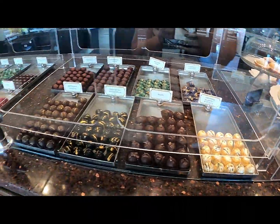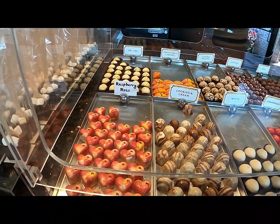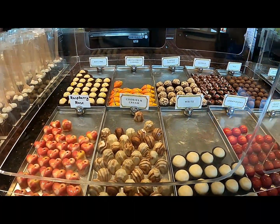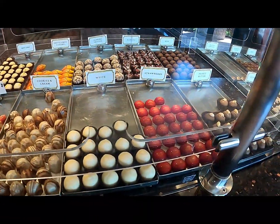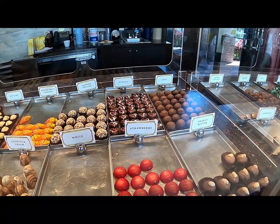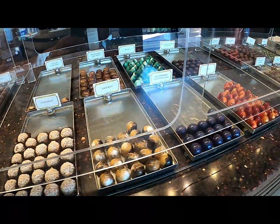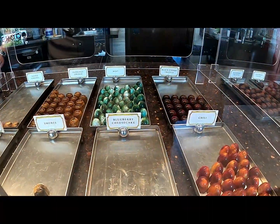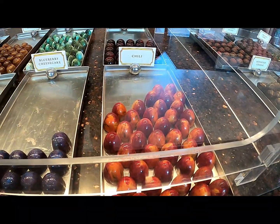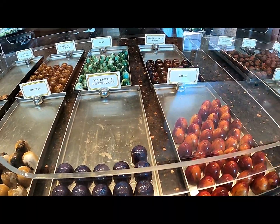So here we have some of the truffles. Let's start over here — we have raspberry rose, key lime, cookies and cream, exotic fruit caramel. They have a strawberry one, and that Nutella one — wow, that looks good. I like that it's a heart. There's a peanut butter one, they have a mint, black truffle chili — that looks interesting. Blueberry cheesecake — oh my gosh, I love blueberry cheesecake ice cream!